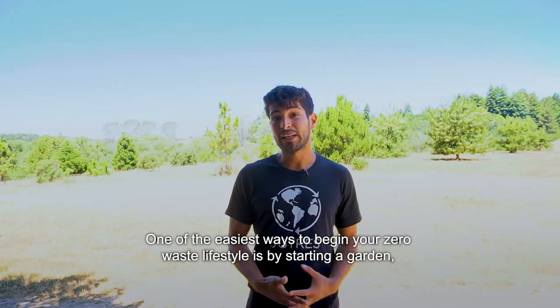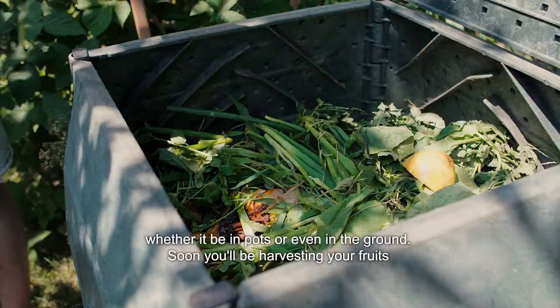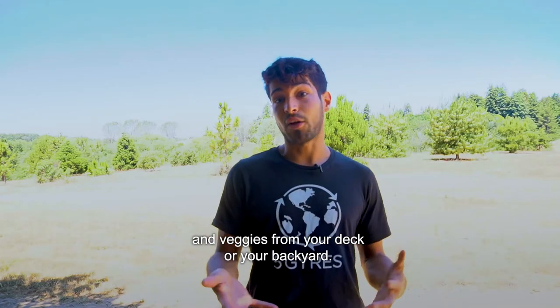One of the easiest ways to begin your zero waste lifestyle is by starting a garden, whether it be in pots or even in the ground. Soon you'll be harvesting your fruits and veggies from your deck or your backyard.